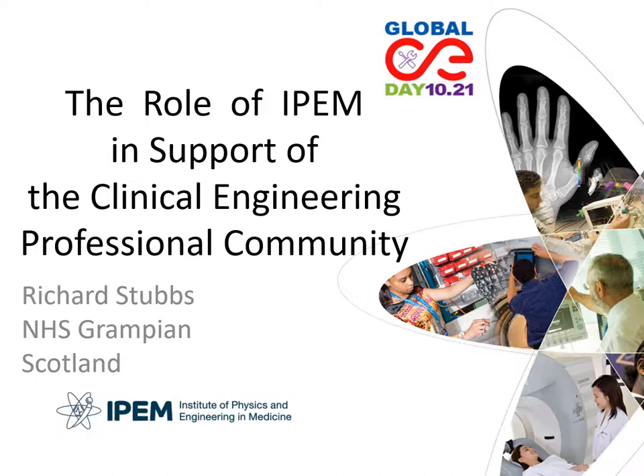Hello, my name is Richard Stubbs. I'm from NHS Grampian based in Aberdeen in Scotland. I'm the head of my organisation's medical electronics service and also chair the Clinical Engineering Specialist Interest Group within the UK's Institute of Physics and Engineering in Medicine. I shall be talking about IPEM, which is our principal professional body here in the UK, and explaining how it contributes to and supports practice in clinical engineering.